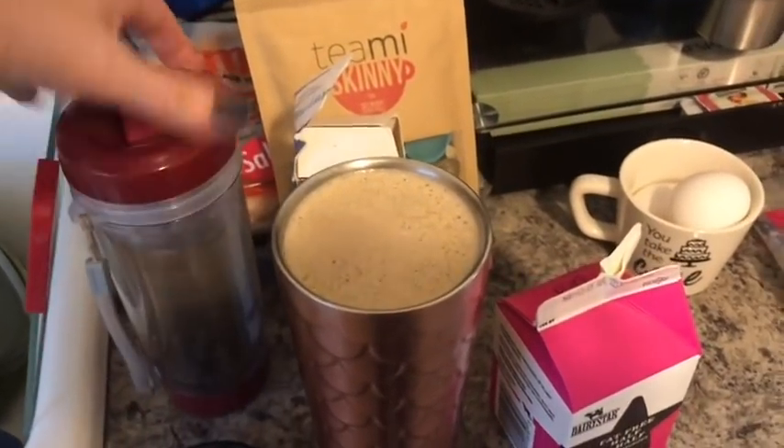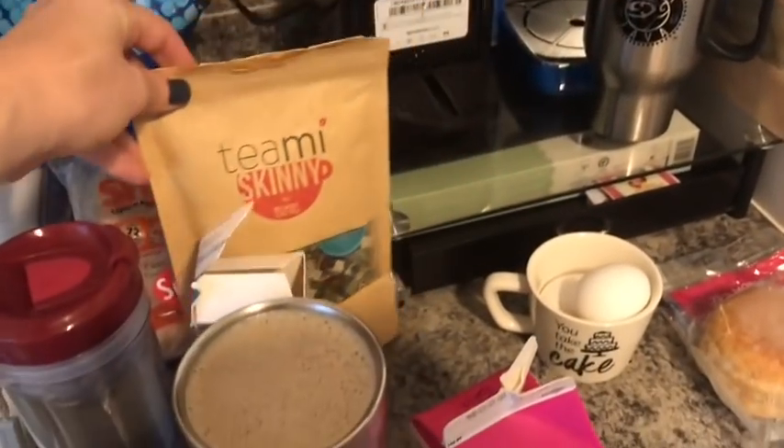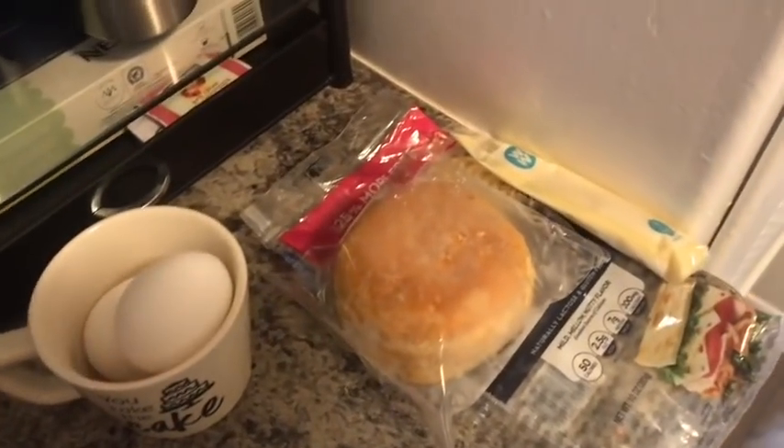I have my Teamy tea here — this is the Teamy Skinny. One teaspoon of Teamy Skinny with a splash of lime juice, and that is zero smart points. My lunch over here I'm pretty much going to assemble at work.